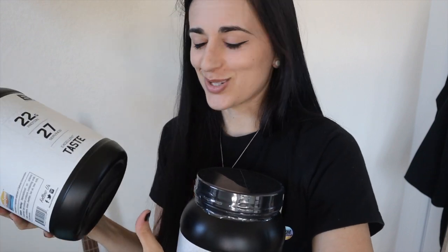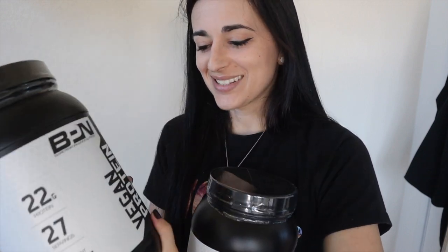I want to start with the chocolate because I very much like chocolate. So I'm going to pop these open, put them in a cup of water, and we'll try it together. It smelled really good when I opened up the tub. The scoop size is about 31.2 grams, which I thought was interesting instead of something like 35 grams. Nice chocolatey color, and it smells really, really nice.